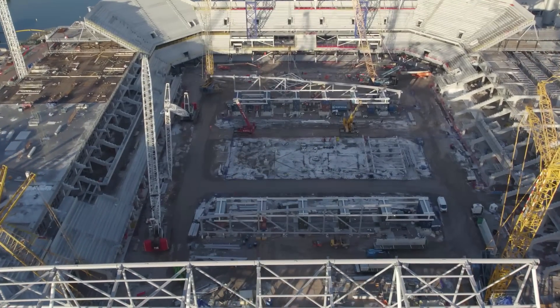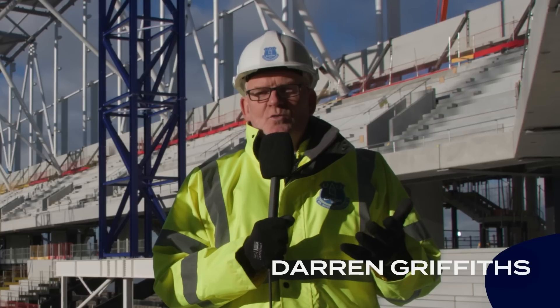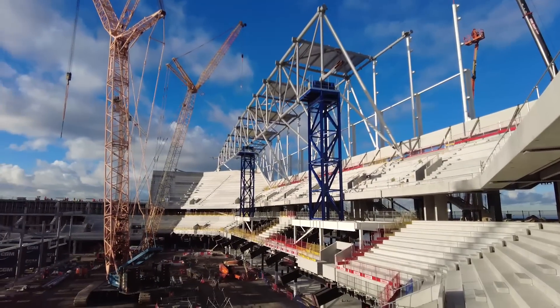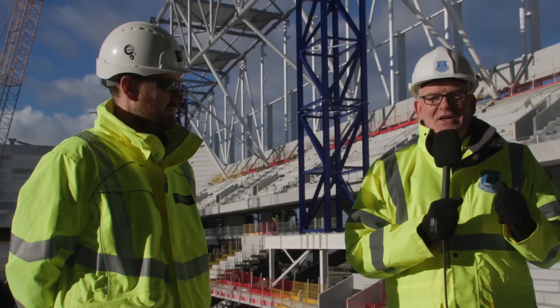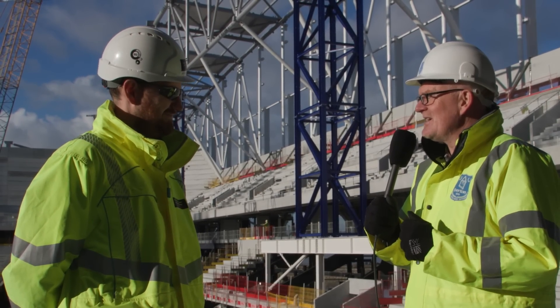During regular visits to the new Everton Stadium, the phrase 'just in time' is often heard. That doesn't mean sailing close to the wind on a deadline — everything is under control. Just in time is about the delivery of components and materials to the site, everything needed to construct a massive football stadium. It's an enormous project, an engineering knot that needs to stay unraveled, and that task falls to Ben Townsley, the project leader, and his team.